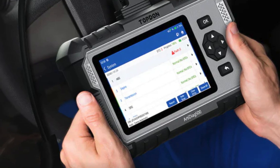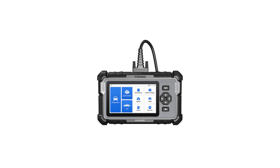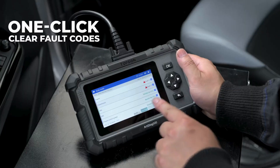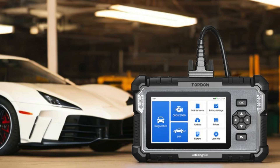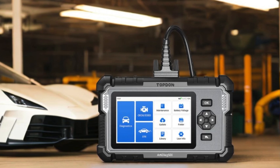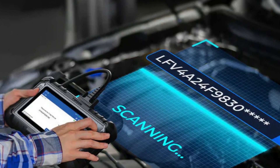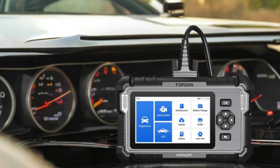The AD500 offers global compatibility with support for over 67 car brands and 10,000-plus models, all available in 12 different languages. Equipped with upgraded hardware, it features a vibrant 5-inch touchscreen display, 2 GB RAM plus 32 GB ROM, and a powerful 3,350 mAh battery that ensures longevity, along with a sleek ergonomic design. Experience the future of car diagnostics with the Topton AD500 OBD2 scanner — your best companion for automotive troubleshooting.